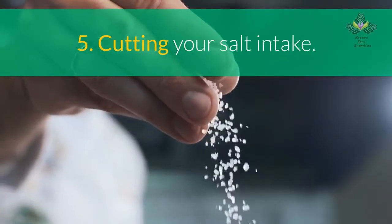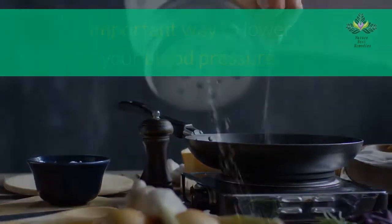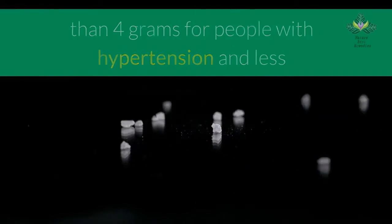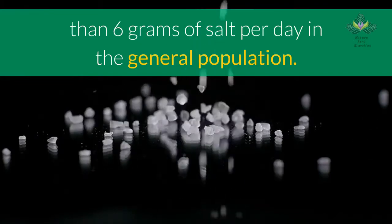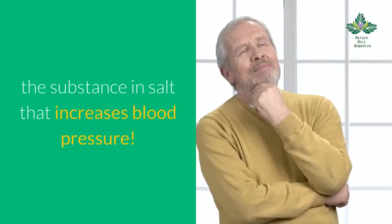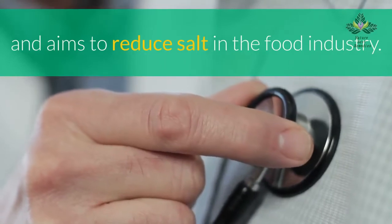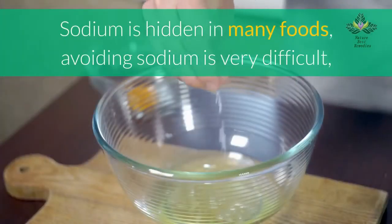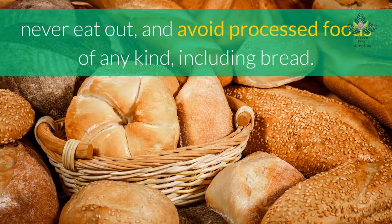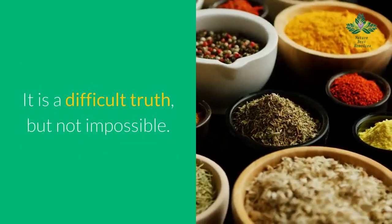Number 5: cut your salt intake. Reducing salt intake is probably the most important way to lower your blood pressure. It is recommended that salt consumption be less than 4 grams per day for people with hypertension, and less than 6 grams per day in the general population. Note that some salt substitutes contain sodium. Sodium is hidden in many foods — to avoid it, cook from scratch at home and avoid processed foods of any kind, including bread.